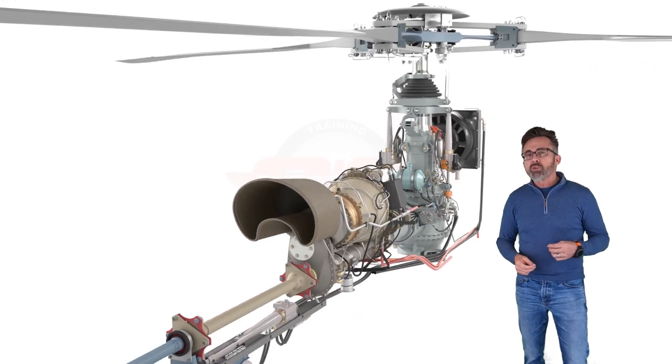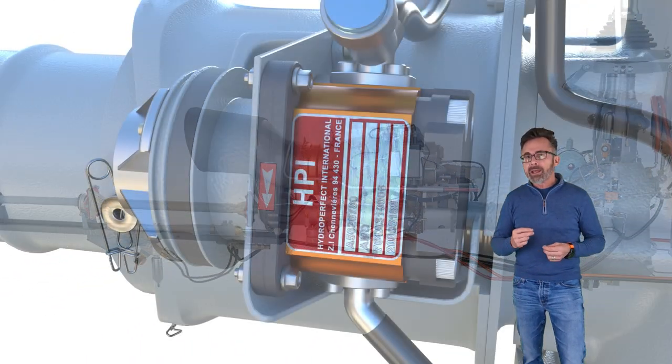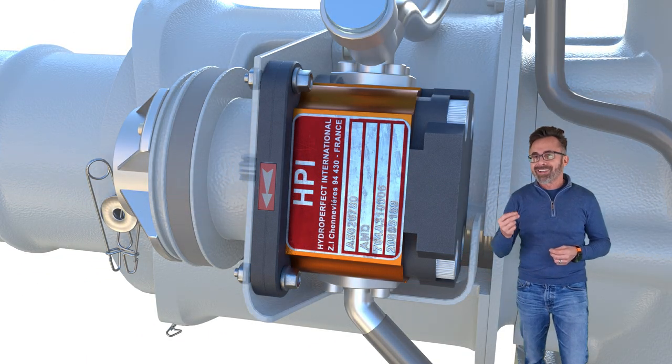The phenomenon of servo transparency is the hydraulic servo getting to the end of its ability to push against the pressure against it.